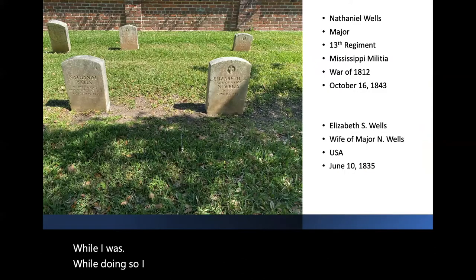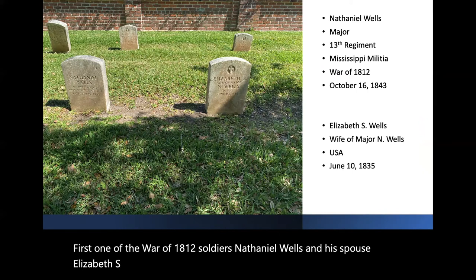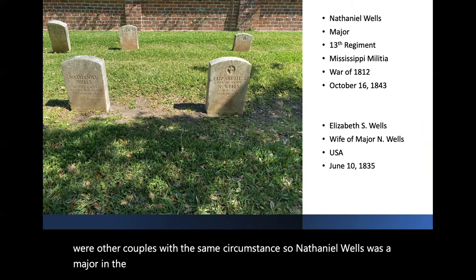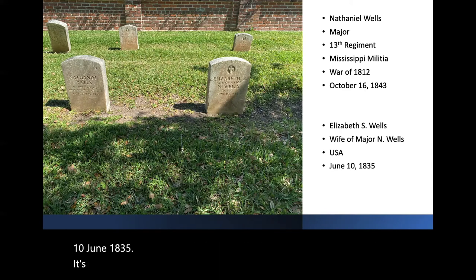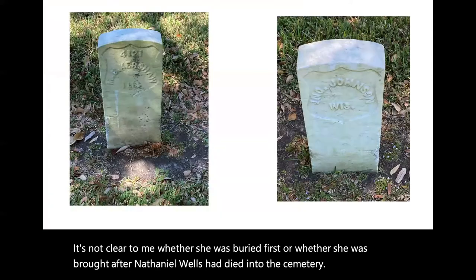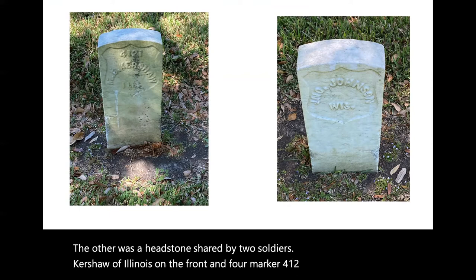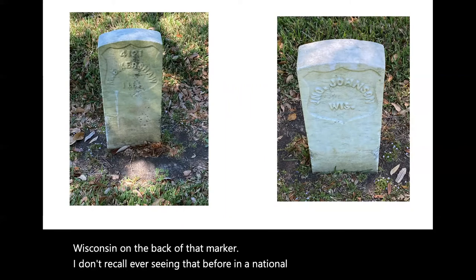While doing so, I came across some interesting anomalies. First, one of the War of 1812 soldiers, Nathaniel Wells, and his spouse Elizabeth S. Wells have separate military headstones. Within a few feet, there were other couples with the same circumstance. Nathaniel Wells was a major in the 13th Regiment of the Mississippi Militia in the War of 1812, and he died on 16 October 1843. Elizabeth Wells, wife of Major Wells USA, died on 10 June 1835. It's not clear to me whether she was buried first or brought in after Nathaniel died. The other anomaly was a headstone shared by two soldiers: Kershaw of Illinois on the front, marker 4-1-2-1, and John Johnson of Wisconsin on the back of that marker. I don't recall ever seeing that before in a national cemetery — usually it's the wife that's on the back of the marker.